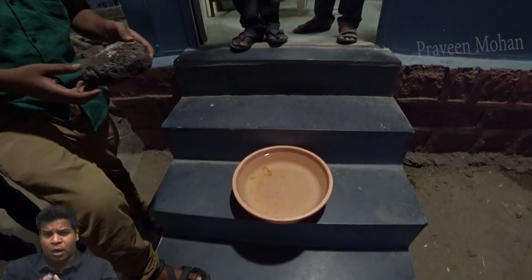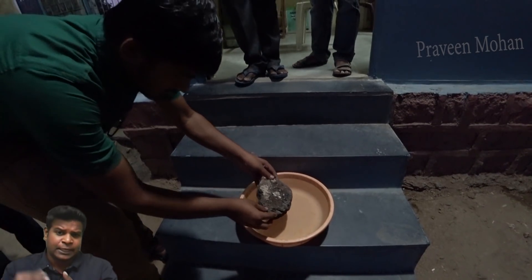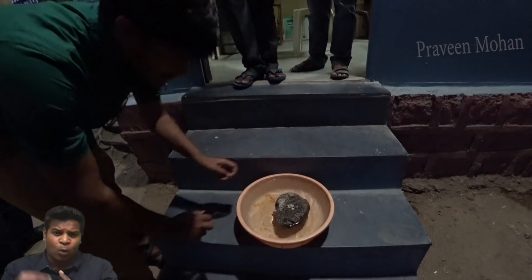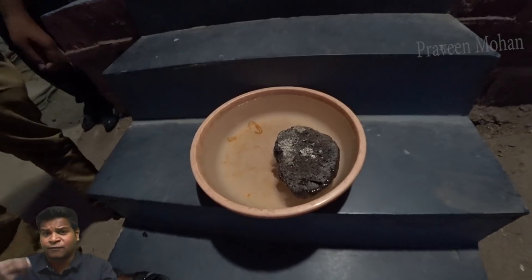Hey guys, this is a rock taken from an 800-year-old temple in India, and it has some strange properties. When dropped in water, it does not sink like normal rocks — it floats.